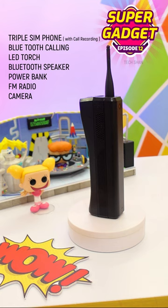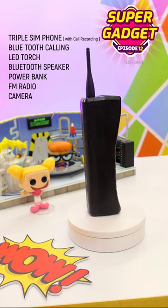Triple-SIM phone, LED torch, Bluetooth speaker, power bank, FM radio, camera — a multi-use super phone for around Rs. 1900.